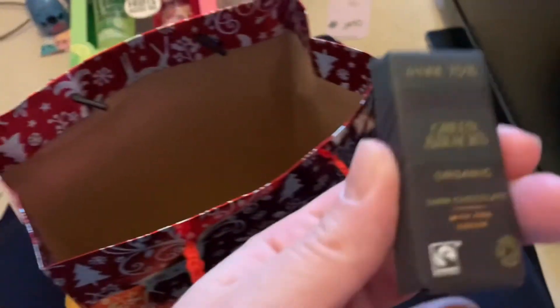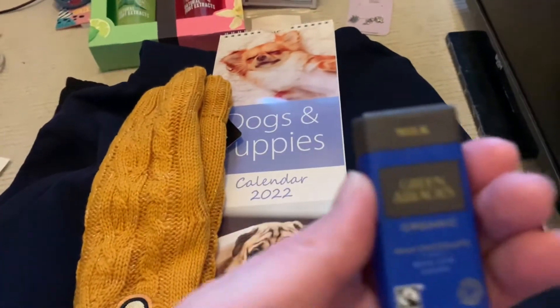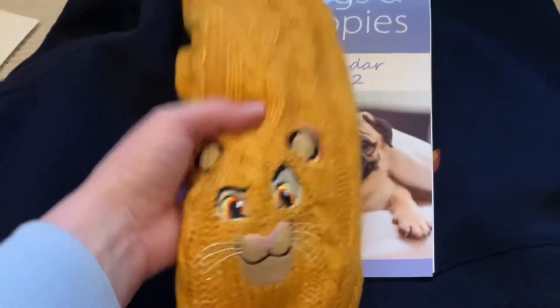Also in the bag they gave me two chocolates — one organic and another little chocolate. So yummy!